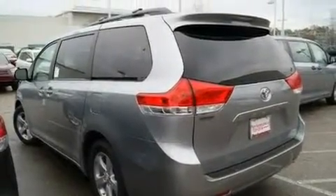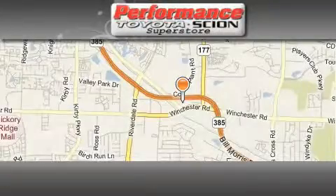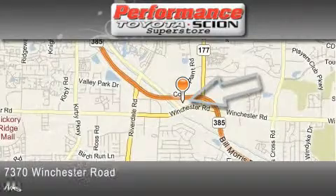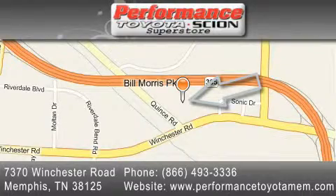Contact us today and schedule your opportunity to see this vehicle in person. Performance Toyota is located at 7370 Winchester Road in Memphis. Our goal is to exceed all of your expectations to ensure that you'll return for future visits.